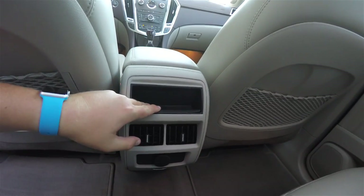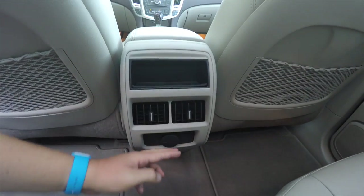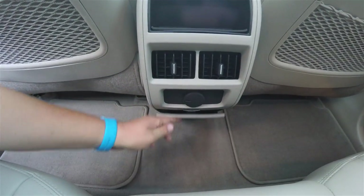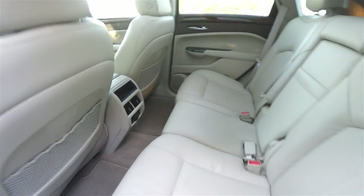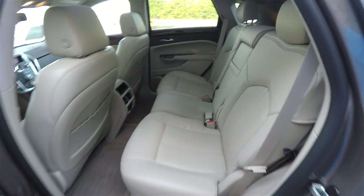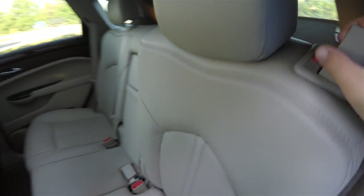Rear seat passengers have their own storage tray, positional air vents, a 12-volt power point, storage in the seat backs, and a small amount of additional storage. To fold the seats, locate the tabs at the top of the seat and pull forward.